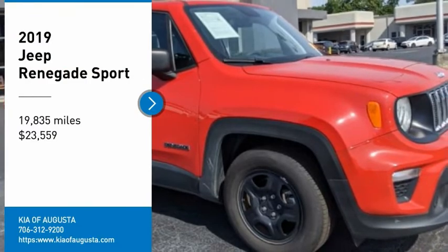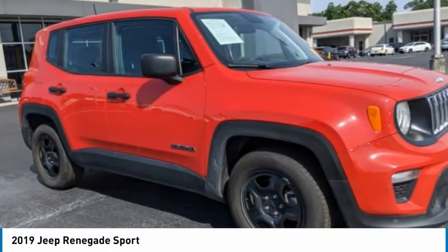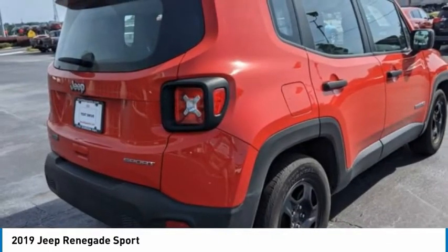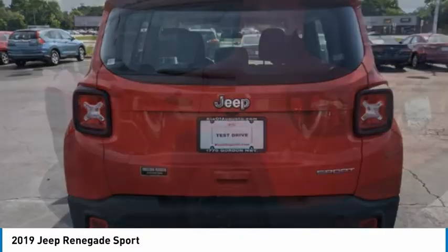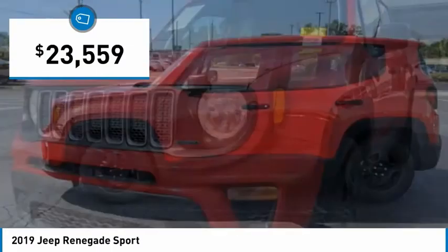Take a ride in the 2019 Jeep Renegade. The Jeep Renegade offers full-size capability built in a smaller SUV. The Jeep Renegade is an incredible combo of smart technology, cool colors, and innovative materials. It has a capable command center with the tools you need for discovering everything that's out there, and is priced below $25,000.